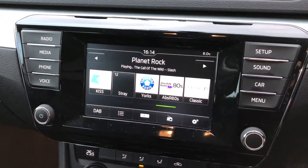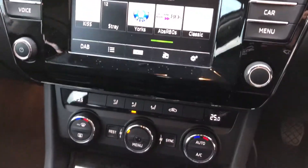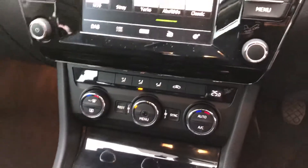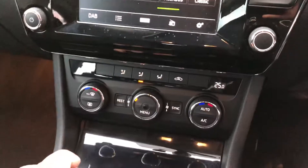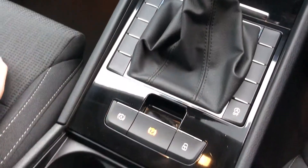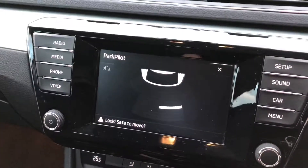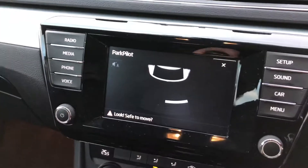Touchscreen media system with digital radio, Bluetooth for your phone, and a media player built in too. Dual-zone climate control. 6-speed gearbox with a 2.0-litre TDI engine giving you 150 PS. Auto-release handbrake with auto hold, and of course the Park Pilot display for your parking sensors.